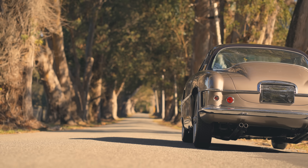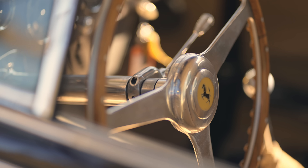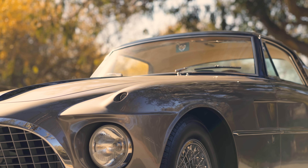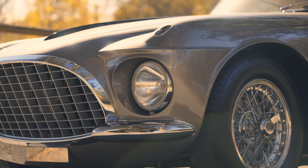This Vignale-bodied Ferrari 250 Europa is powered by an engine that was designed for a Formula 1 car, and wears bodywork made by a panel beater who quit his job at Pininfarina only 5 years earlier to start his own company. Of the 22 Europas built, this is the only one with this body. Car enthusiasts overuse the word special, but this car? It is properly special.